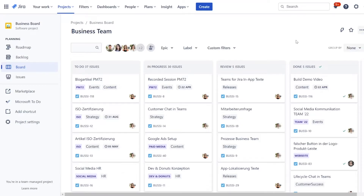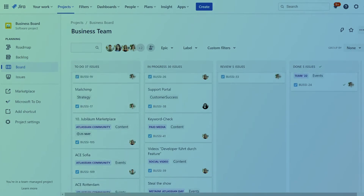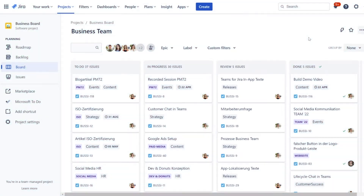So we start in our Jira board. It's based on a software project template because this offers us a little more flexibility than the other ones. It has the standard columns To-Do, In-Progress and Done, plus an additional column Review since there's always a quality control in our business projects. Of course these columns can be defined differently — that was just a simple, straightforward way for our team.